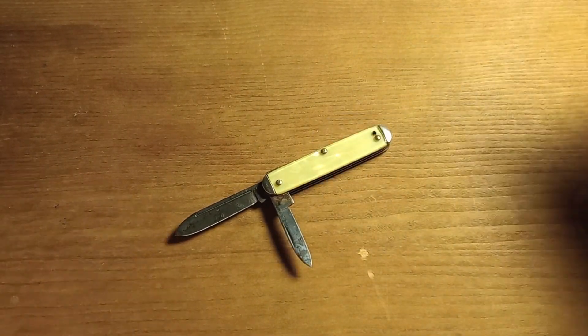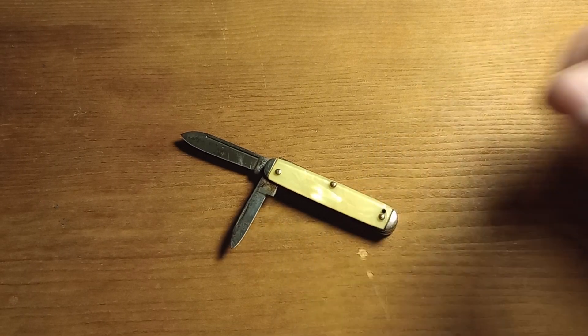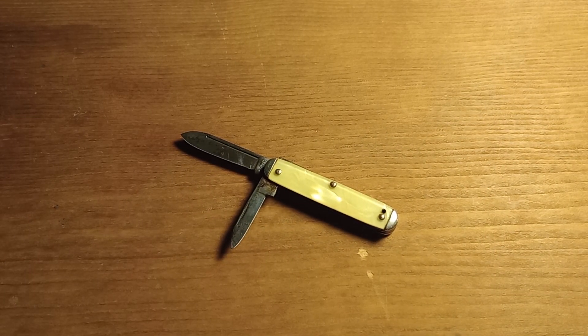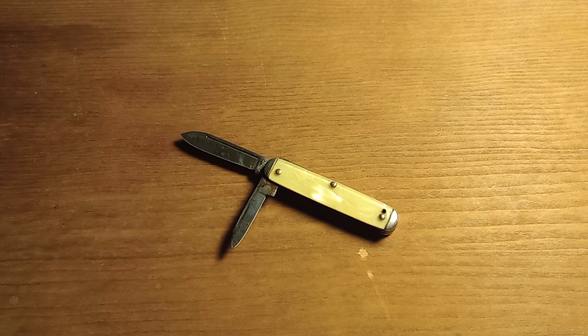This is mine for now and soon to be my girlfriend's little Kent pocket knife — maybe a keychain knife. Just a cute little knife that I paid one dollar for, and I think it's pretty neat especially for a dollar. That'll be it for this video — I'll see you guys in the next one and I hope you have a good day.